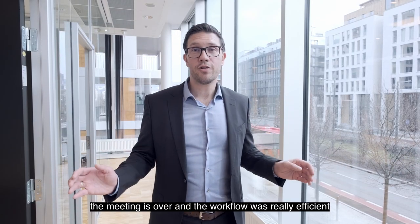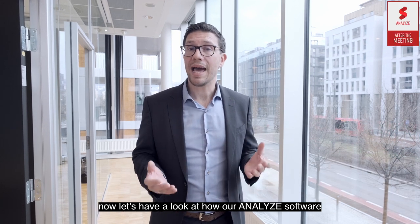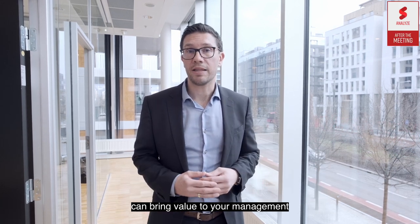The meeting is over and the workflow was really efficient. Now let's look at how our analytics software can bring value to your management.